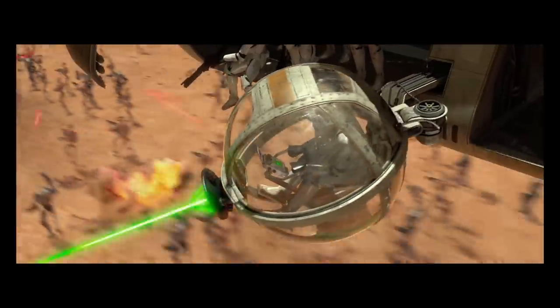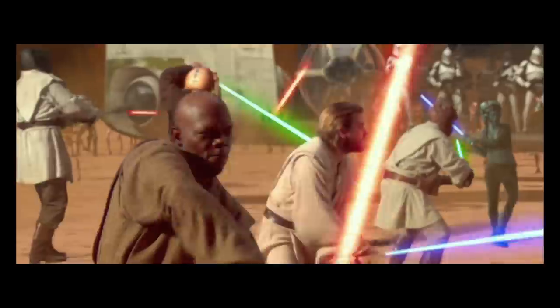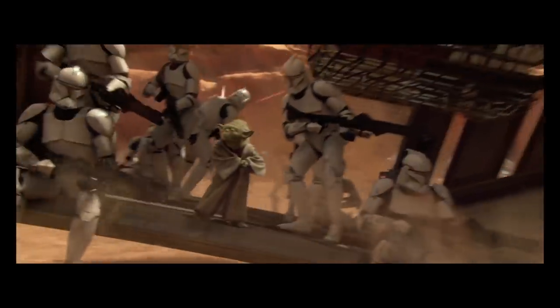The LAAT made its first appearance in the 2002 Star Wars Episode II: Attack of the Clones. There were many different variants of the LAAT — the gunship, the infantry, and the carrier.